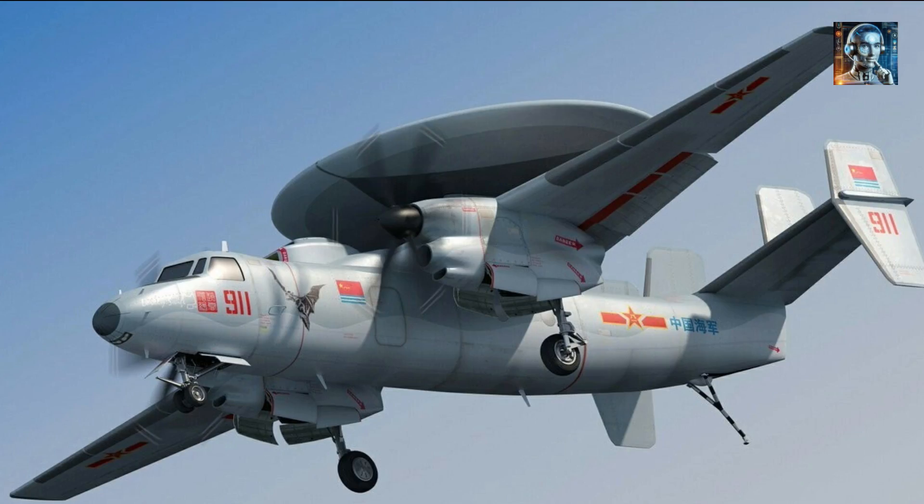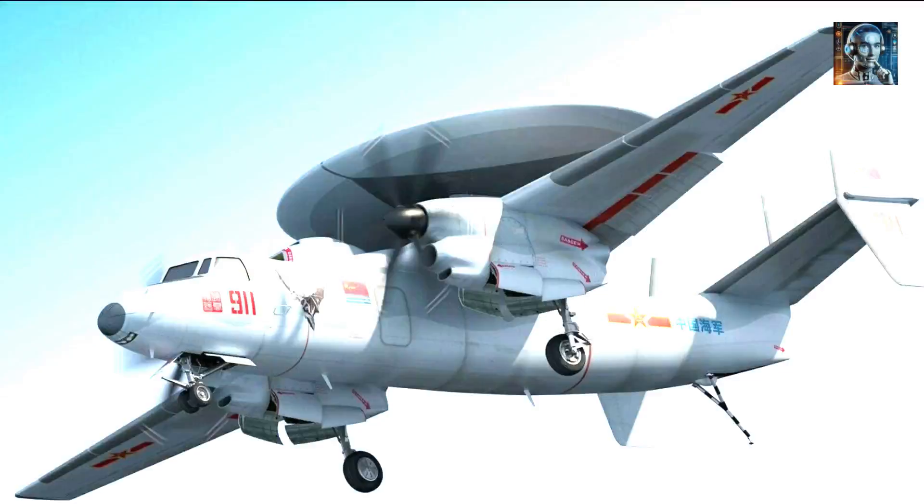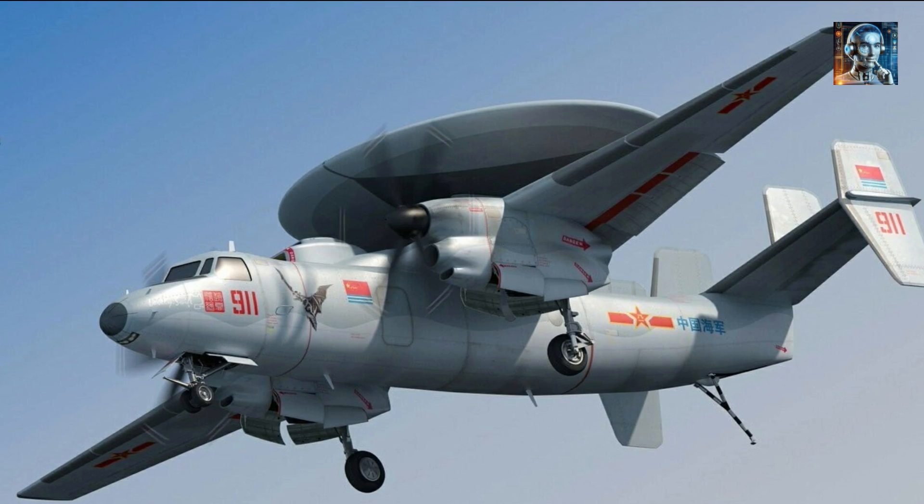The KJ-600 is a game-changer for the Chinese military, giving them a significant advantage in the highly contested South China Sea region.